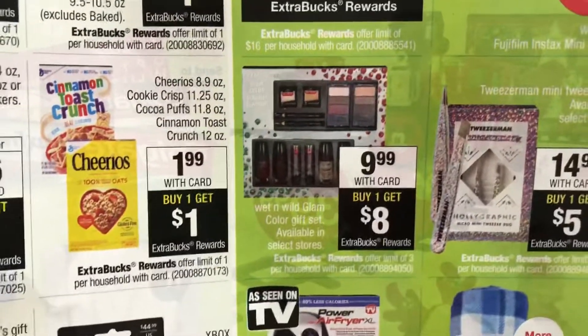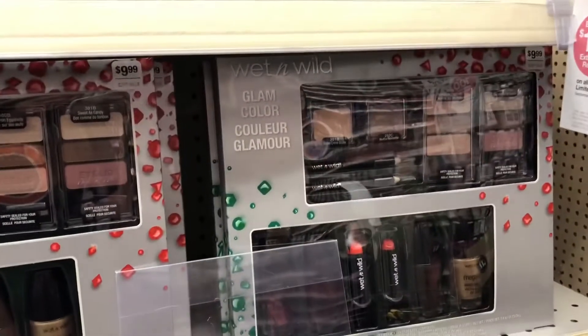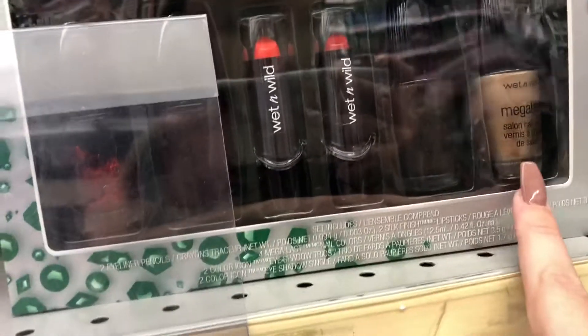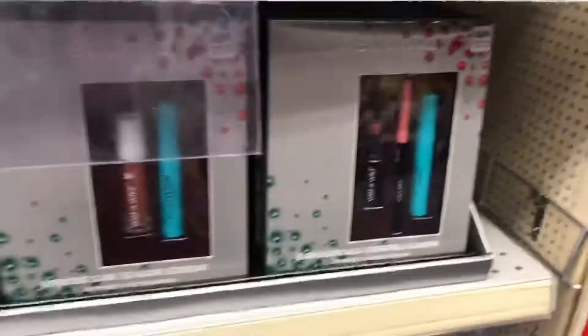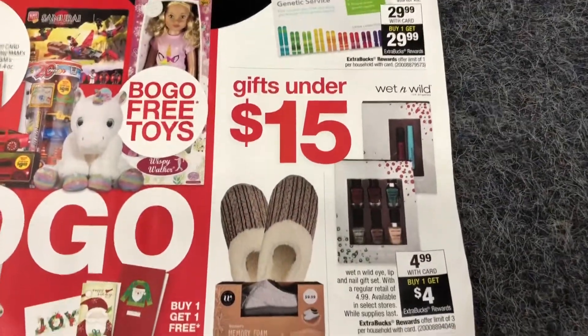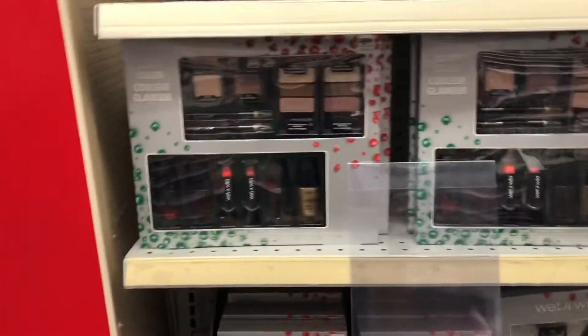These large Wet n Wild gift sets are $9.99 — buy one, get an $8 extra buck, which makes it just $1.99. They're super cute and have really fierce lipsticks inside, plus nail polish at the bottom. The smaller ones are $4.99 — buy one, get a $4 extra buck, making it just $0.99. My store didn't have the nail polish ones, so I think I'm just going to get one of the big ones. These are also a great donation item at just $1.99.